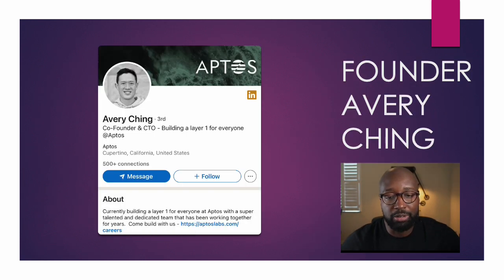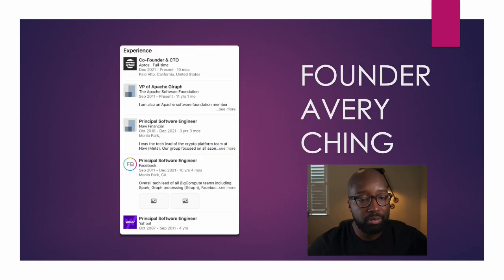The other founder, Avery Ching, has a technical background. He's also based out of California, co-founder of Aptos. His background: he's the VP of Apache Giraph, principal software engineer at Nova Financial, and principal software engineer for Facebook during his time at Meta building Diem. Also principal software engineer for Yahoo from October 2007 to September 2011. So as far as Mr. Ching goes, he has strong software background — I like that.